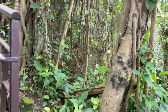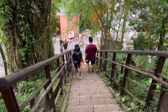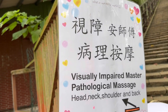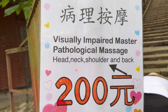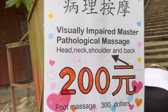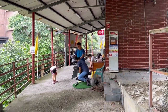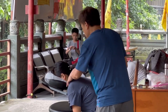These are pretty steep steps and I'm pretty sure this is where all the mosquitoes live. From the first leg I come to a visually impaired massage station — a pathological massage for your head, neck, shoulder and back for 300 NT, roughly ten dollars. This is the master at work.